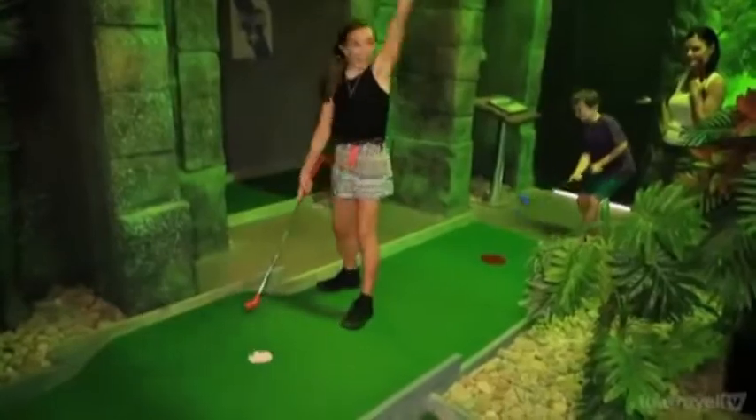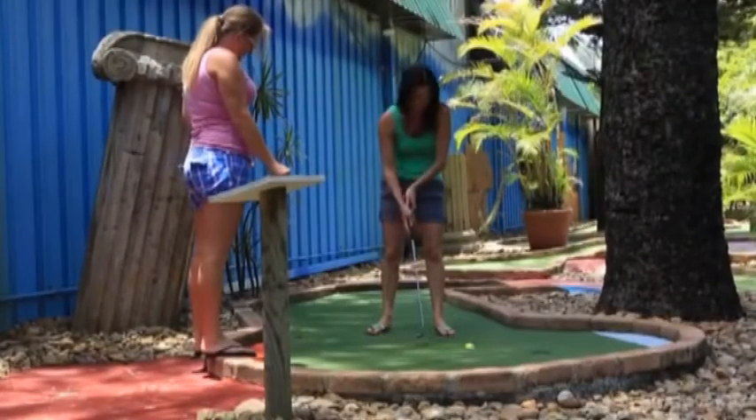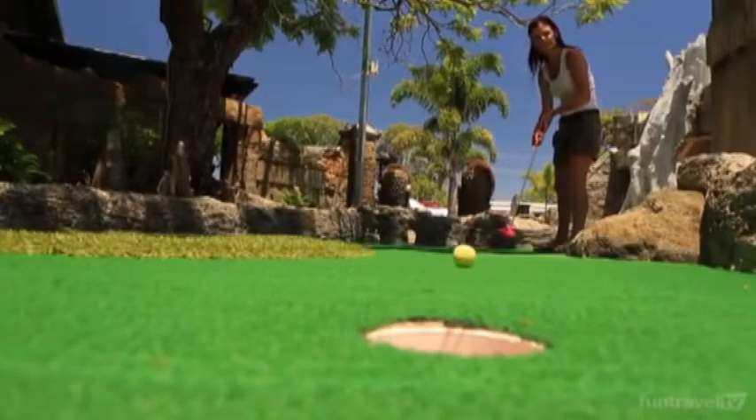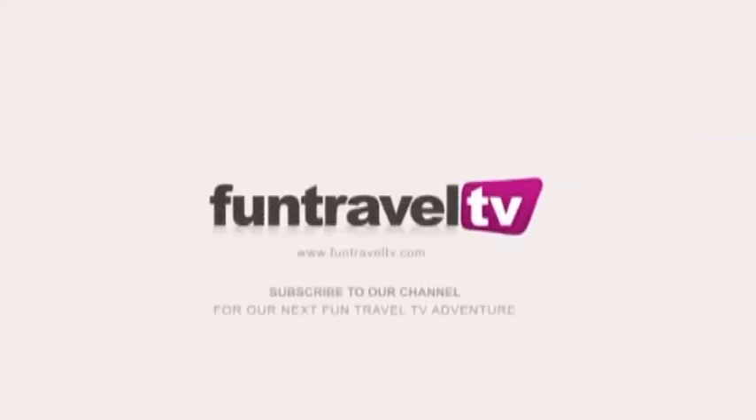Having indoor and outdoor courses, you can play any day no matter what the weather is like. Anyway, for me, I think I need a little more practice before I can mix it with the pros. Please, thank you so much.